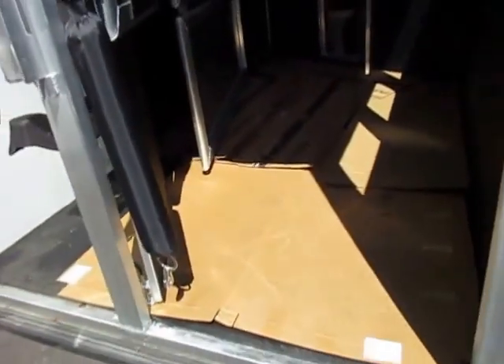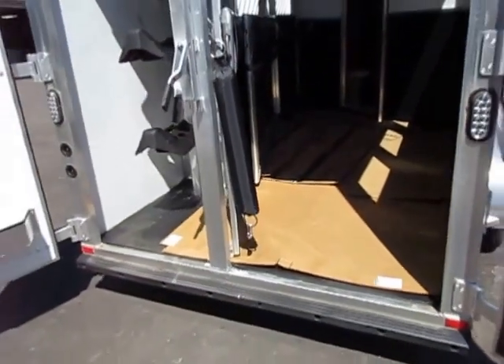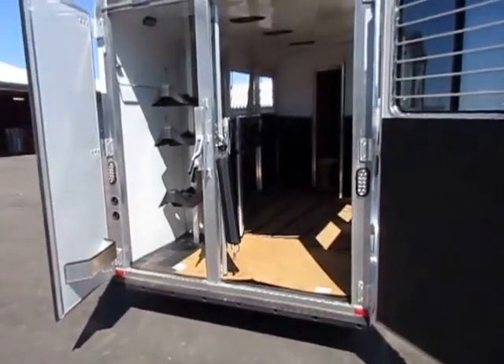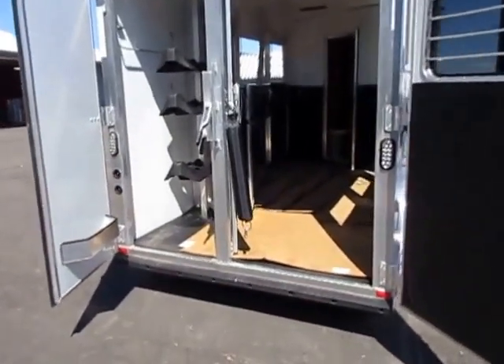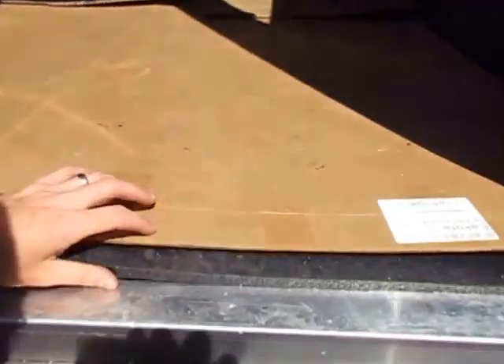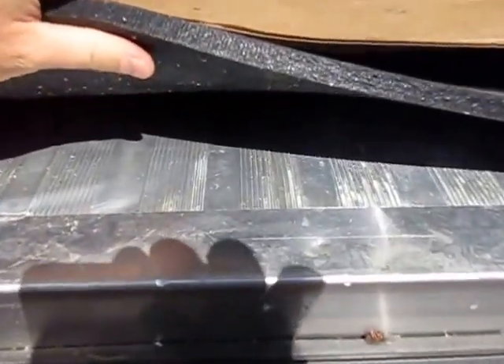Even stuff like this — this is all just scrap cardboard from the Lakota factory. They put it on the floor so that when people are walking through and looking at it, you pull this up and it looks brand new the day you take it home. This trailer is designed to be as pristine as possible. Heavy duty interlocking extruded plank flooring — like heavy duty cattle flooring — everything on this is a cut above.